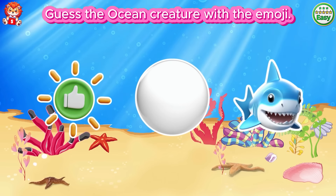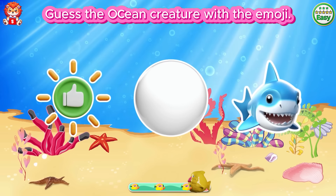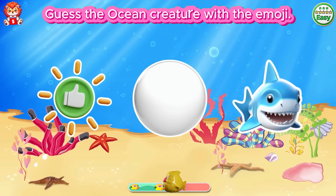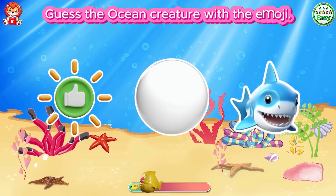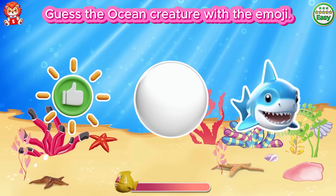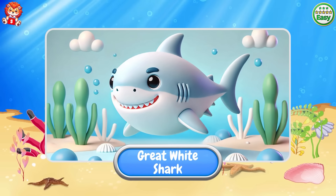Guess the ocean creature with the emoji. Good job. It's a great white shark.